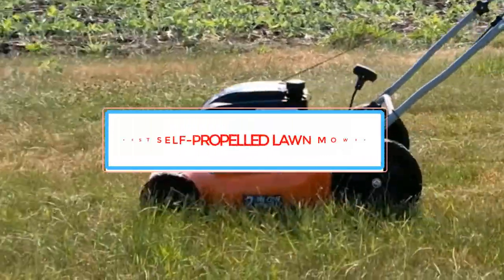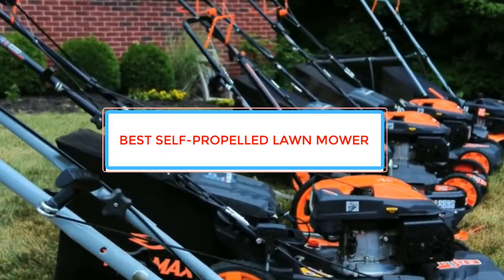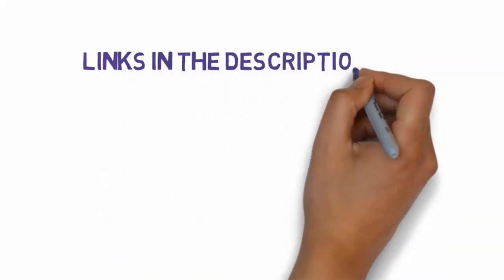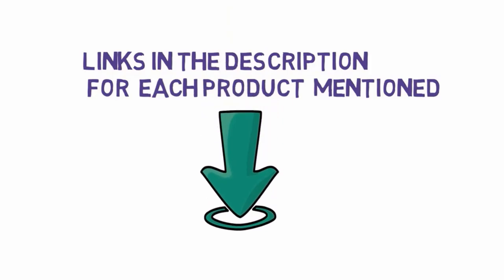Are you looking for the best self-propelled lawnmower? In this video we will look at some of the best self-propelled lawnmowers on the market. We have included links in the description, so make sure you check those out to see which one is in your budget range.